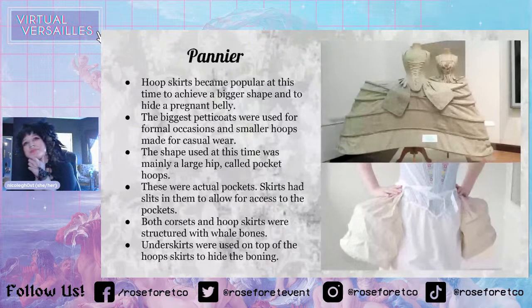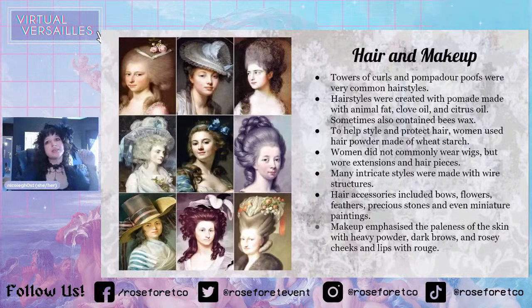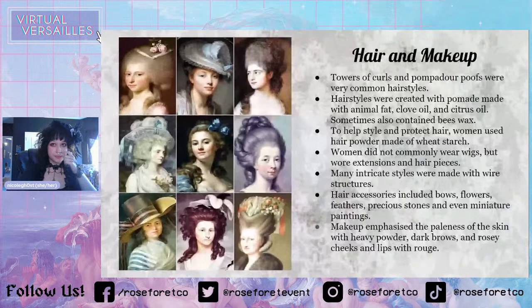Let's go to hair and makeup. Towers of curls and pompadour poofs were very common hairstyles — pompadour obviously being from Madame Pompadour. Hairstyles were created with pomade made with animal fat, clove oil, and citrus oils, and sometimes they also contained beeswax. I had read an article that said the animal fat in the hair attracted bugs — that is not true. Because it had citrus oil and clove oil in it, it actually prevented bugs in the hair. The use of pomade was actually more to prevent lice.